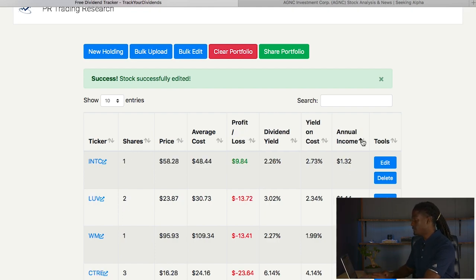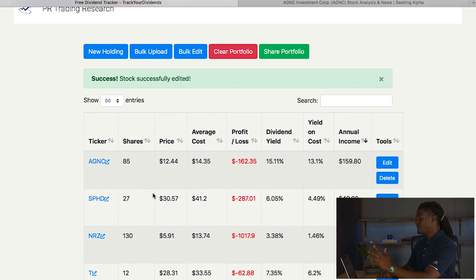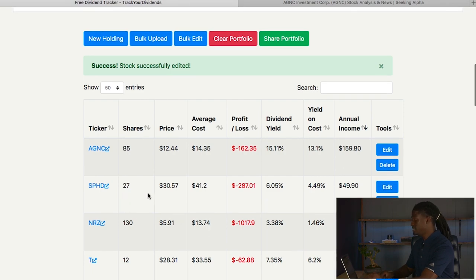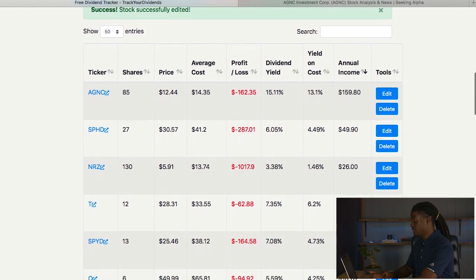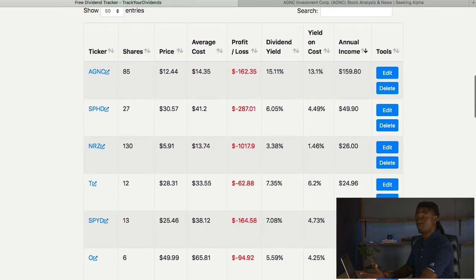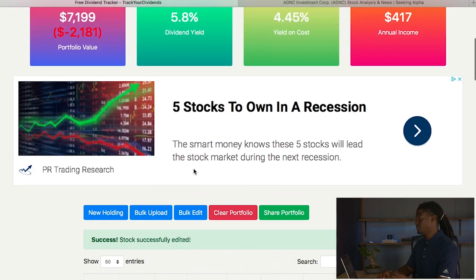Looking at my annual income from all of my portfolios — top 50 for all of my dividends — my highest paying one is AGNC, bringing in $160 every single year. SPHD is bringing me $50 per year. NRZ is going to bring me $26 per year. AT&T is going to bring in $25 per year. SPYD, $23 per year, and O, $16 per year. So those are my top six paying dividend stocks bringing me in the most every single year.